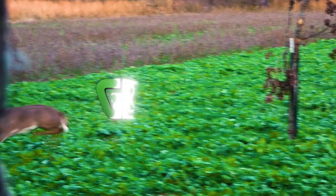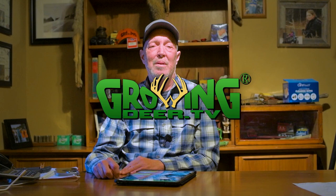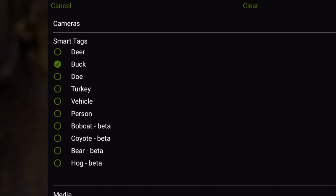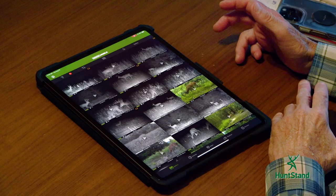One thing I really like about the Moultrie Mobile system is the app. I've got it up right now and I just selected to show bucks only. It's amazing how accurate that artificial intelligence is. We'll just go through and look at some — I'll find a young one to start with.